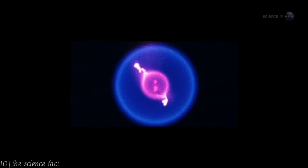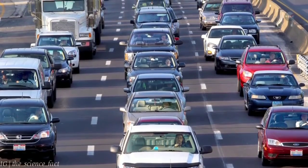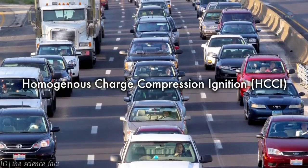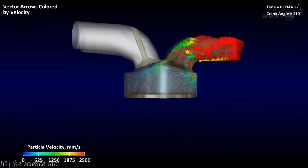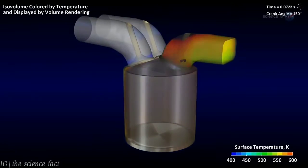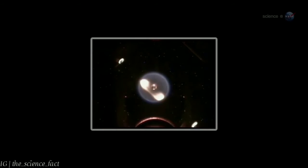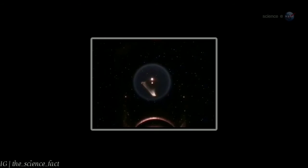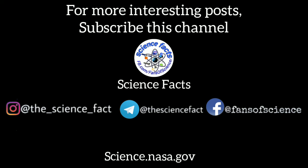There are practical implications of these results, notes Williams. For instance, they could lead to cleaner auto ignitions. One of the ideas that auto companies have worked on for years is HCCI, short for Homogeneous Charge Compression Ignition. In the automobile cylinder, instead of a spark, there would be a gentler, less polluting combustion process throughout the chamber. The chemistry of HCCI involves cool flame chemistry, says Williams. The extra control we get from steady-state burning on the space station will give us more accurate chemistry values for this type of research. Just getting started, indeed. For more information about strange flames and other mysteries in Earth orbit, stay tuned to science.nasa.gov.